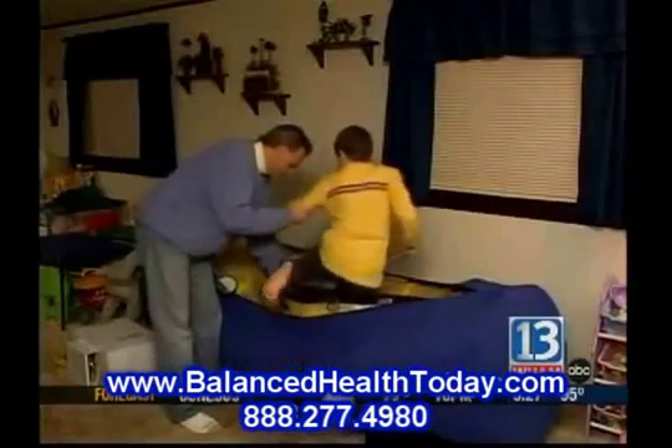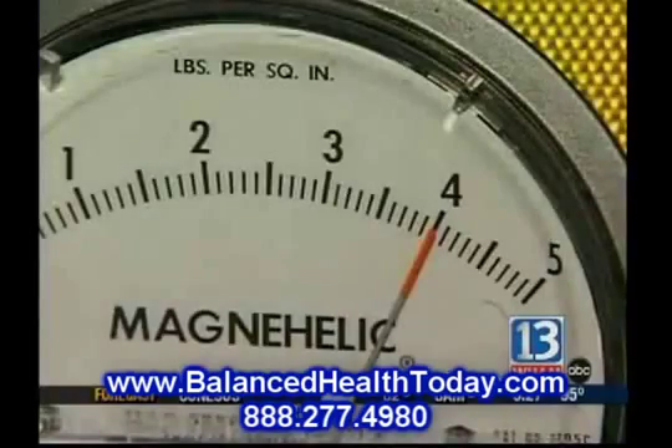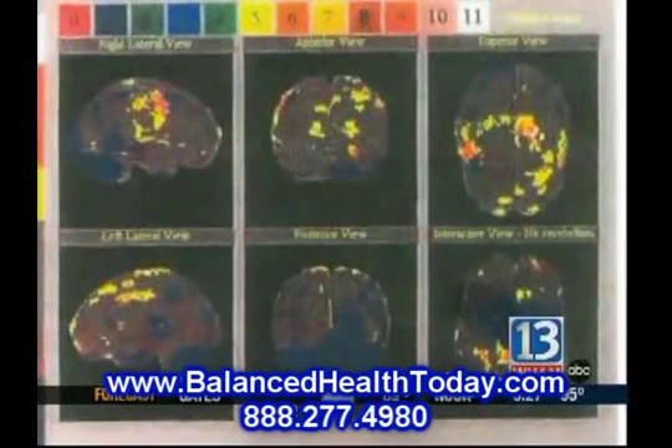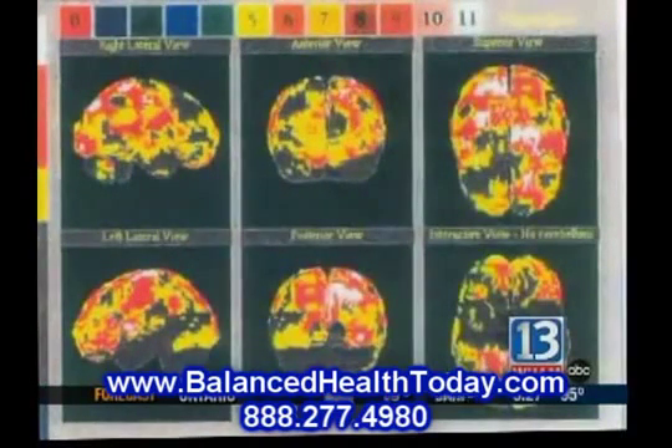Here's how it works. Hyperbaric therapy, also known as hyperbaric oxygen therapy, uses an increase in atmospheric pressure to allow the body to incorporate more oxygen into your blood cells, therefore helping your brain. These pictures show the brain of a child with autism in the first scan, and increased brain activity after using the hyperbaric chamber in the second.